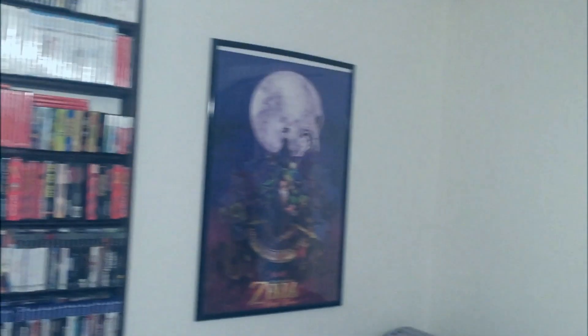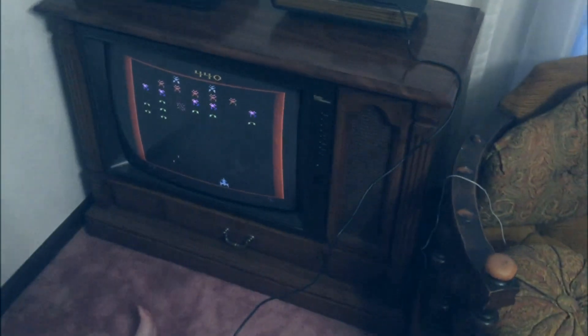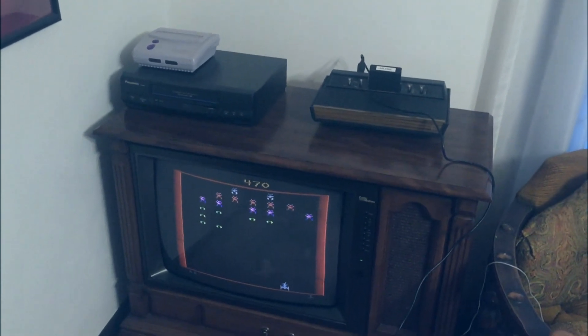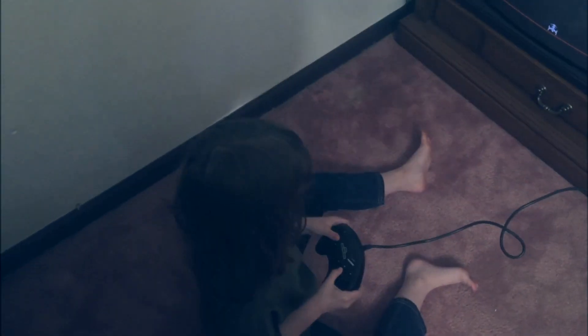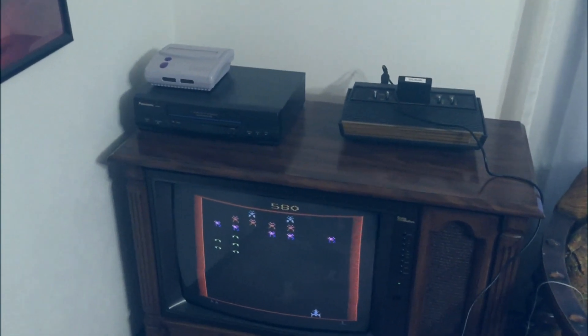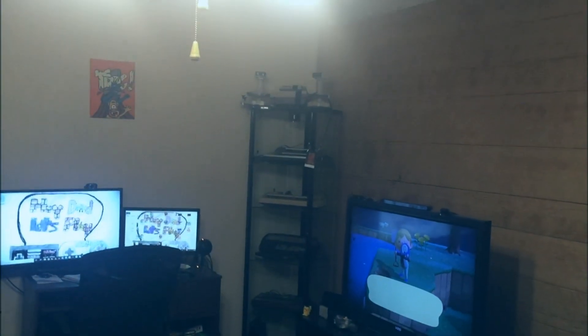Right over here, this is thing number four — my old timey TV. I got this to play the pre-NES era systems on. Eevee's over here right now playing some Galaxian with a Genesis controller, which makes it much easier to play. And I love this TV — it works really well. When we want to hook up one of those old systems, we just bring it over out of that display case and hook it up to this TV.